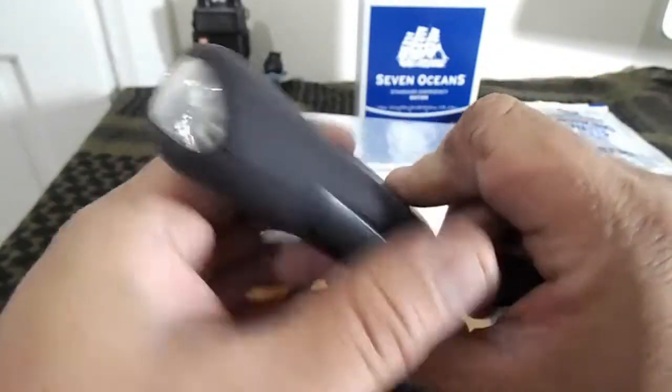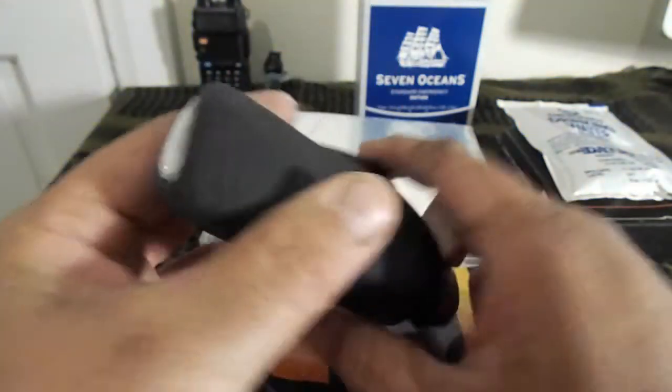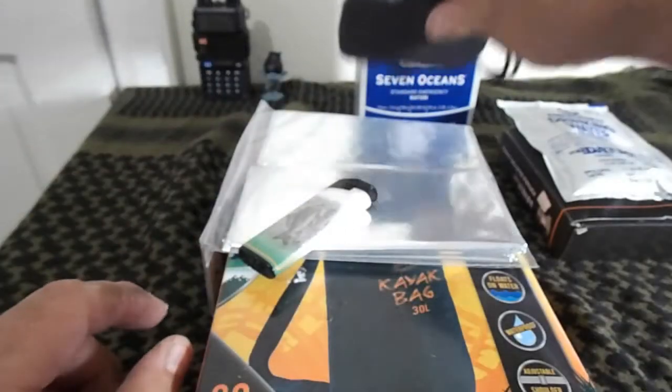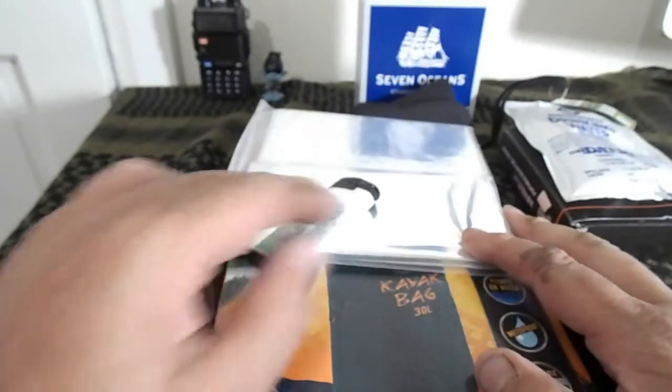Next is the Highlander wind-up torch — great bit of kit. Wind it up and off it goes. It's a great bit of kit to keep in your bag. You don't have to worry about batteries corroding if you've left them in a torch too long.